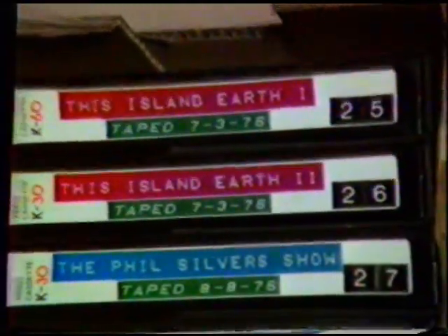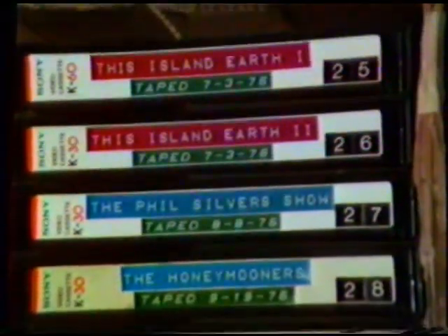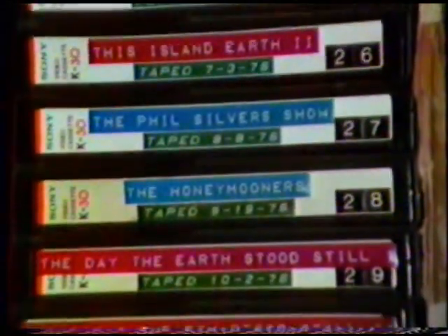And now we go up to some movies. This Island Earth, a classic sci-fi movie. Original Phil Silver's show, The Honeymooners. And some of the best quality tapes in my collection, the entirety of the NBC First 50 Years from November of 1976. And now we go to the Star Trek collection, 12 Star Treks, most of which are uncut, off TV from a station in Mississippi.